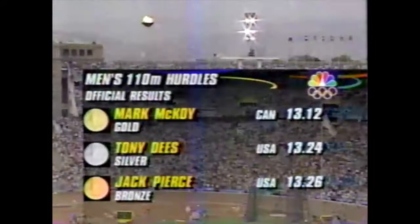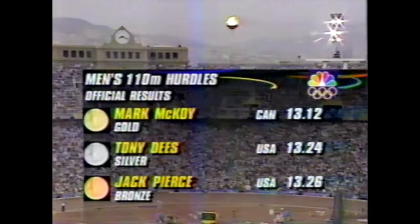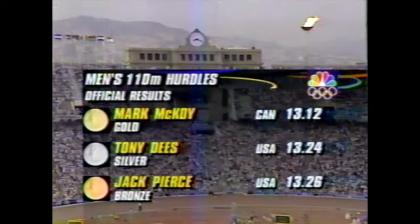The official results are in. Mark McCoy of Canada wins the gold in 13.12, with the Americans finishing second and third. Dees takes the silver and Pierce claims the bronze. Now down to Todd Christensen, who is with the two Americans.